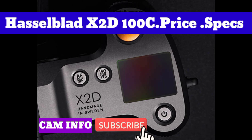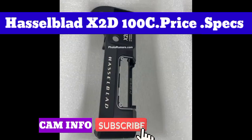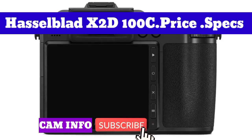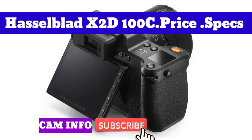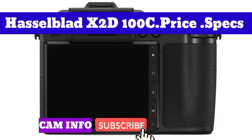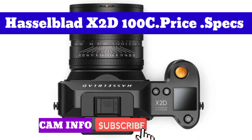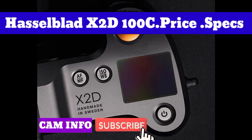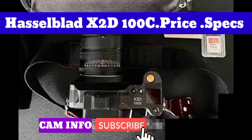Hasselblad also claims that the X2D100C is more responsive, which is important when capturing fleeting moments. The electronic viewfinder has up to 1.0x magnification for a more lifelike view, and has been upgraded with a 5.76-million dot OLED screen that supports electric refractive error correction for sharp and convenient focus checking. The X2D also has a new 1.08-inch colored top display showing status and shooting information, while the 3.6-inch 2.36-million dot touchscreen can be tilted to give a clearer view.